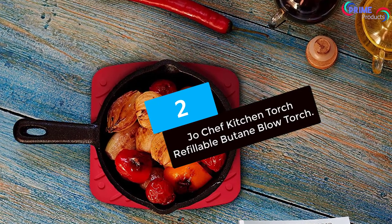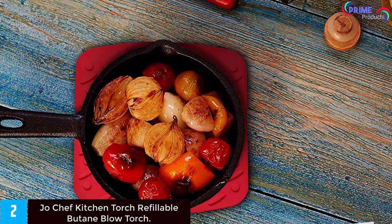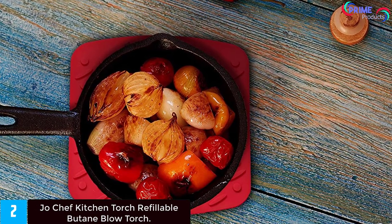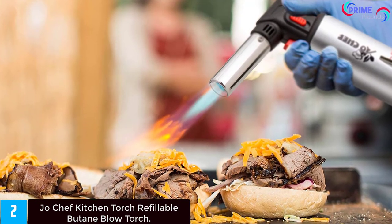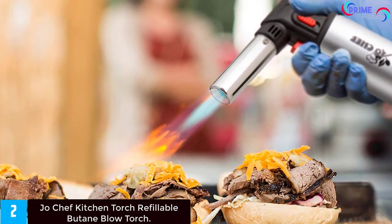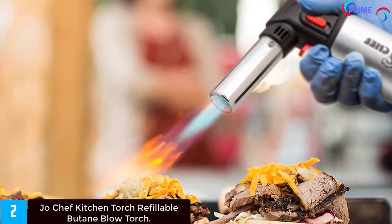Number two is the Jo Chef kitchen torch, a refillable butane blow torch. Safety comes first, and this torch goes through rigorous third-party testing to make sure that it meets industry safety guidelines. With the safety lock and flame adjuster, you can enjoy optimal control and precision. To ensure maximum safety during shipping, the butane torches ship without gas so that no accidents occur en route to you.